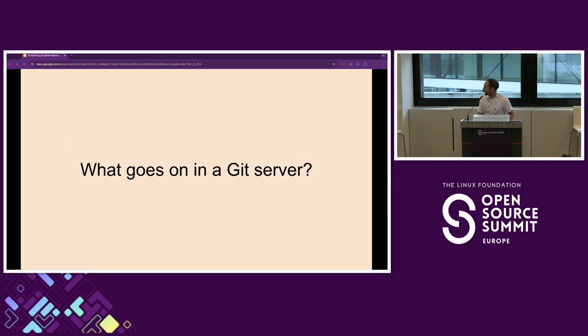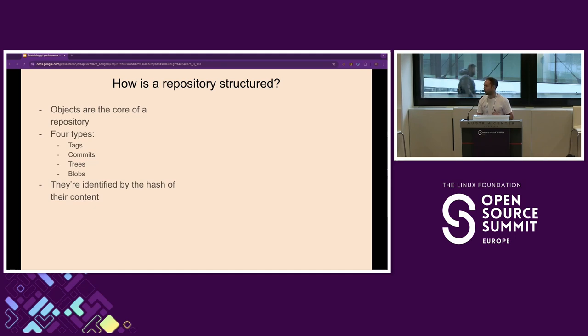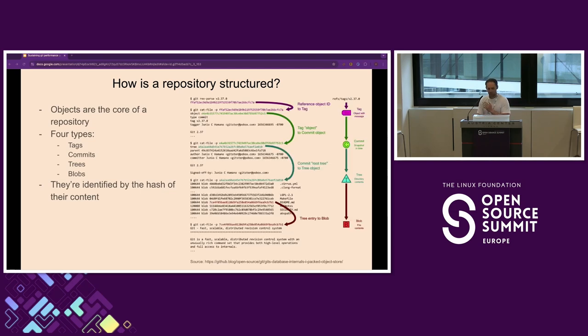Let's talk for a bit about what goes on in a Git server. First, let's talk about how a repository is structured. The core of your repository are objects — there are four types: tags, commits, trees, and blobs. All of these are identified by the hash of their content. In fact, we refer to Git as a content-addressable data store. It's pretty pointless to need to know what content you're addressing to address it — that's why we have branches. Branches are essentially a human-friendly name for some of this content.